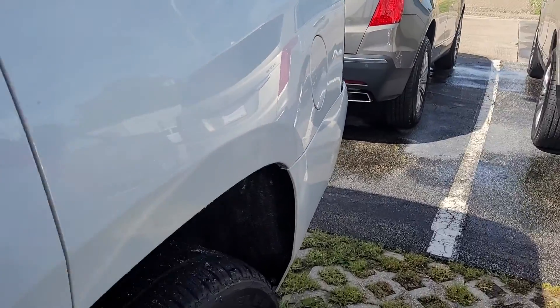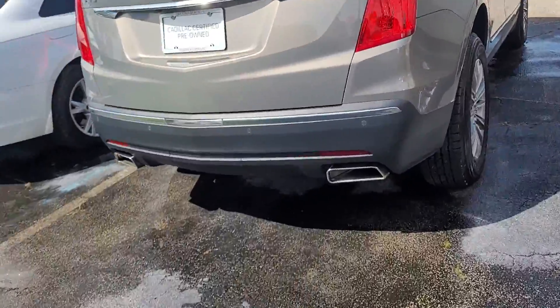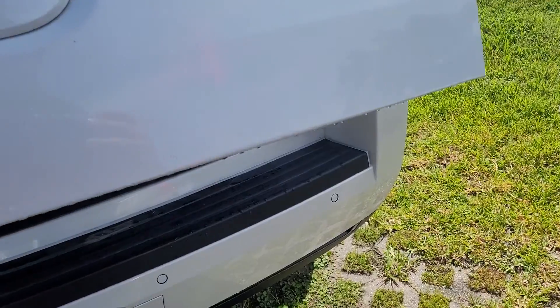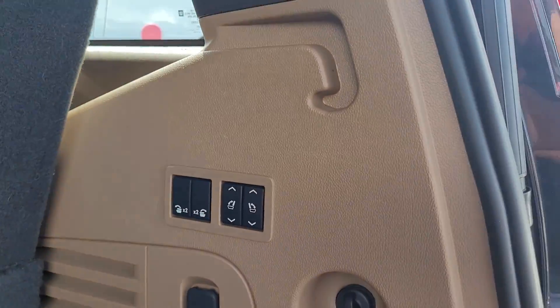Take a look in the back here. Got the factory DVD system. We're going to have third row with power folding seats. The power gate — that I just messed up for you. Don't ever force the gate up. There's our buttons for the folding seats.